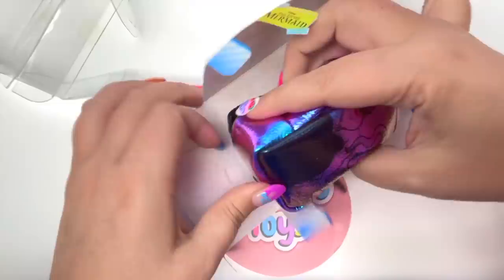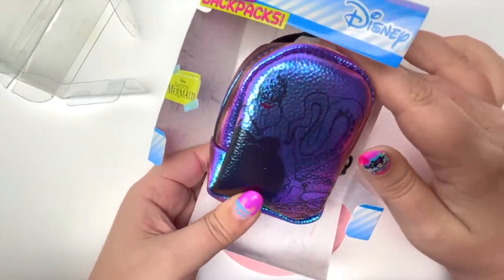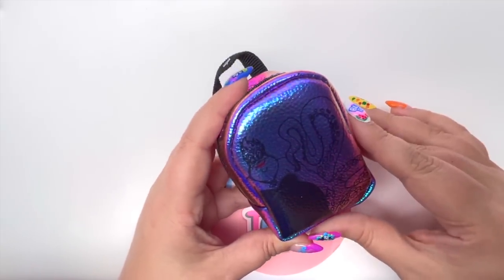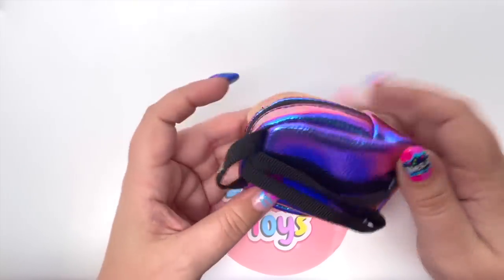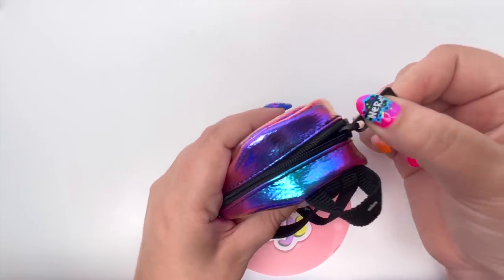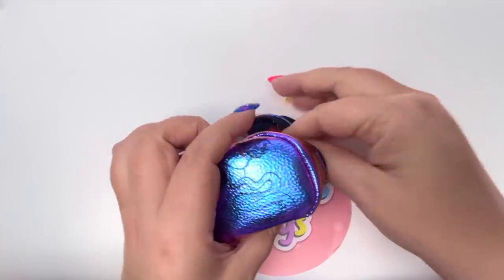Oh my goodness, this is such a pretty color out of the package — it's like a mix of purple and just a little bit of blue. Of course we have Ursula and we have black straps. All right, here we go, let's see what we're going to get and see if we got that flashlight.